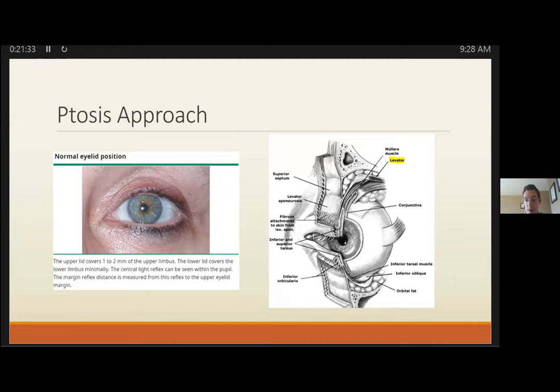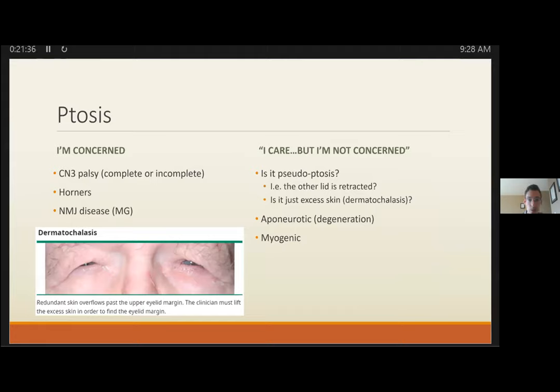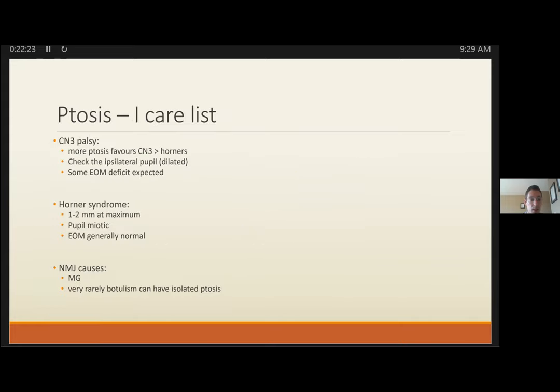On the 'I care / I'm not concerned' scale: when you are concerned, you may have complete or incomplete CN3 palsy — check extraocular movements and the pupil (is it dilated?). Always consider Horner syndrome. For myasthenia gravis, history should clue you in. On the 'I'm not concerned' side: is it pseudoptosis from a retracted opposite lid, excess skin, or chronic degeneration (aponeurotic or myogenic)?